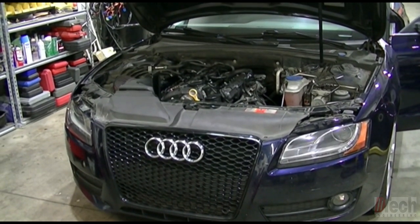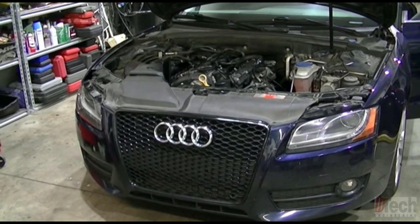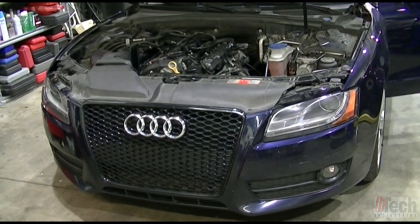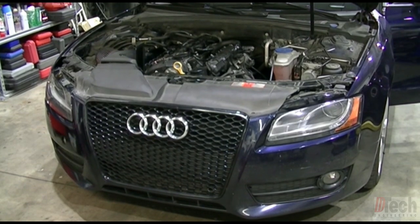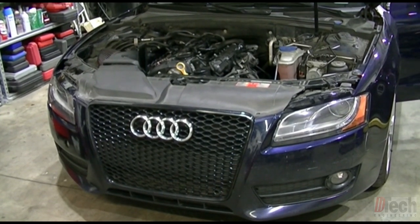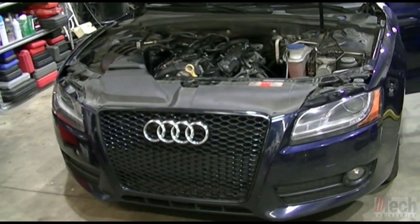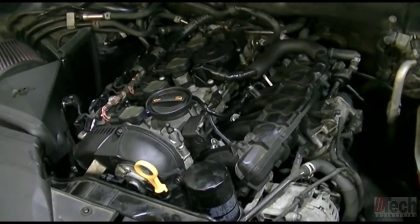I wanted to make a video and show you this vehicle in particular because of its interesting situation. It was brought to me for a valve cover gasket leak that was recommended by another shop, and he wanted me to perform that service. Seems pretty simple enough - I told him yes, I can do it. Once I removed the valve cover, there was something I did not expect to see. It is a 2010 A5 with a 2.0 4-cylinder turbo.